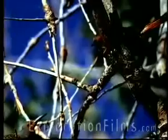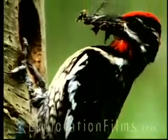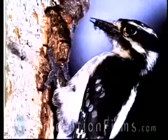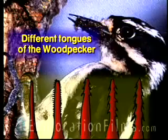Most birds' tongues go right to the tip of the beak. A woodpecker's tongue goes as much as 10 inches out of his beak. He drills the hole, finds the bug tunnel down in the tree, sticks his tongue down into the tunnel, and drags the bug out. God made the woodpecker with little barbs on the tip of his tongue, and he will literally stab that bug larva down in there because it doesn't want to come out.